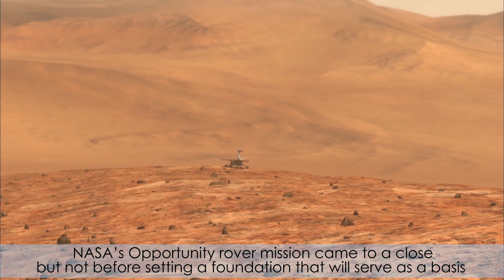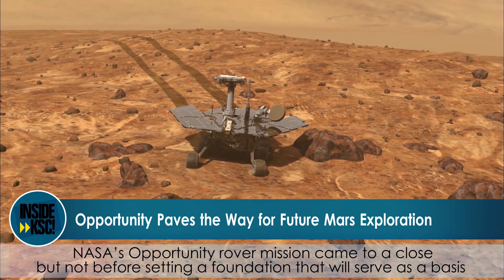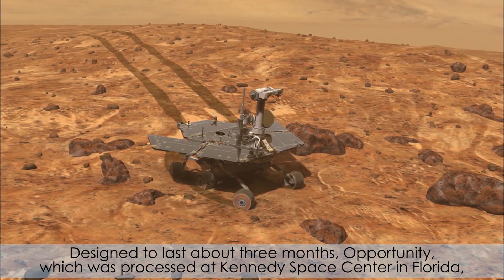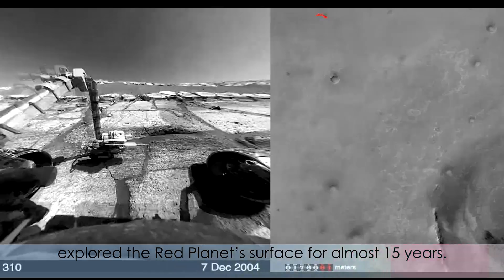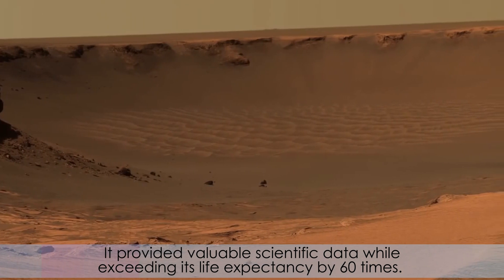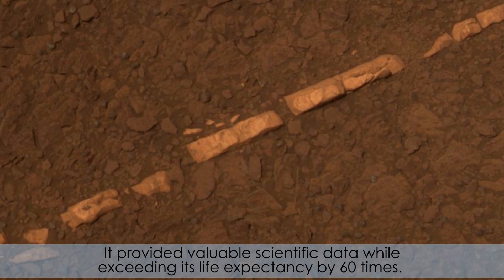NASA's Opportunity rover mission came to a close, but not before setting a foundation that would serve as a basis for future Mars exploration. Designed to last about three months, Opportunity, which was processed at Kennedy Space Center in Florida, explored the red planet's surface for almost 15 years, providing valuable scientific data while exceeding its life expectancy by 60 times.